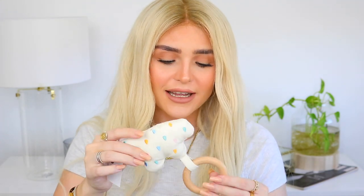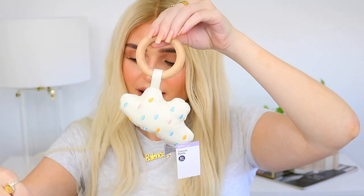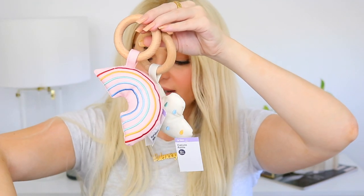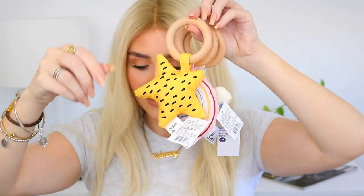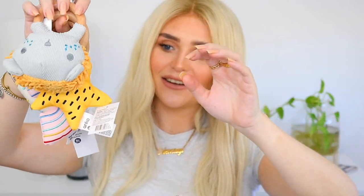I've also been waiting for these to come in — I saw them on the website and just kept waiting for my Kmart to have them. They're called Canvas Rattles and they are so cute. I got the cloud, the pink rainbow, the star, and another one I thought was really cute. Bub's got some little toys now — I love these kinds of toys and I'm so excited for bubby to play with them.